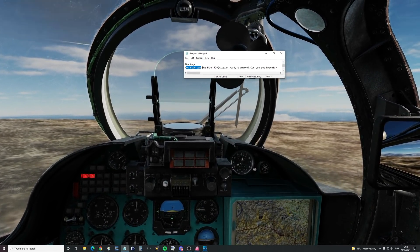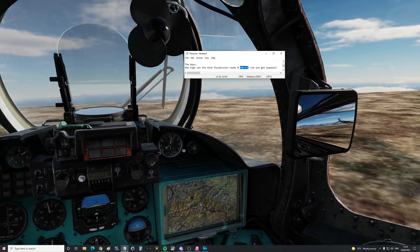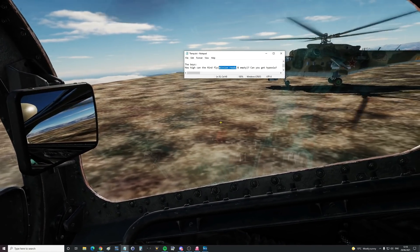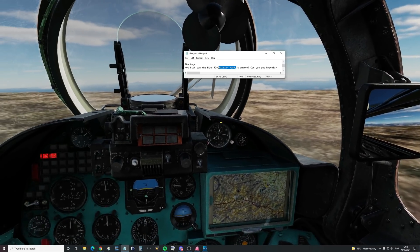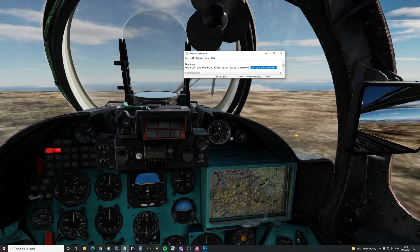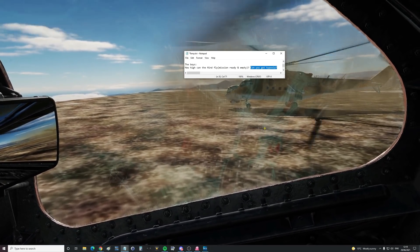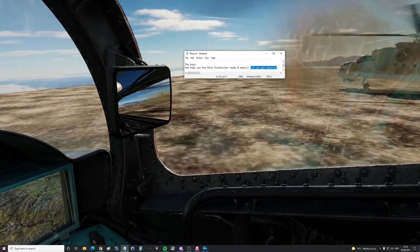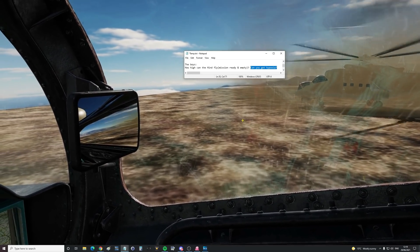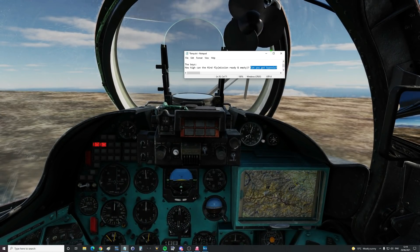Question: how high can the Hind fly? With two setups — one, empty, so a record attempt type deal, and two, mission ready with fuel and stores ready for a mission or carrying cargo. Also secondly, can you get hypoxia? Hypoxia is modelled in DCS, you can get it in some choppers, but this one of course is a sealed cockpit and it is pressurised — not pressurised so it can go to high altitude, but pressurised for chemical warfare reasons. It will be interesting to see if hypoxia will not be modelled because it is pressurised.